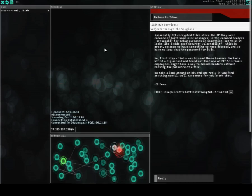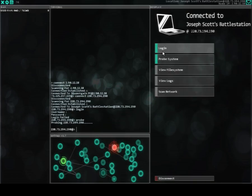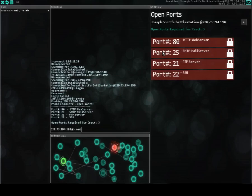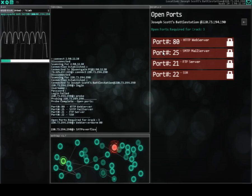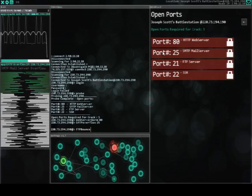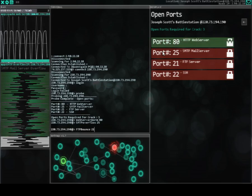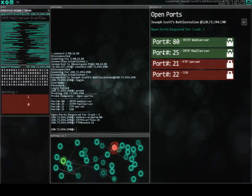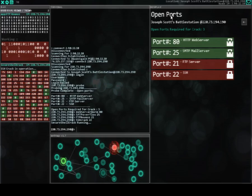I don't know the password obviously, so let's hack in. So easy.